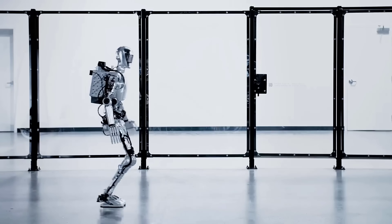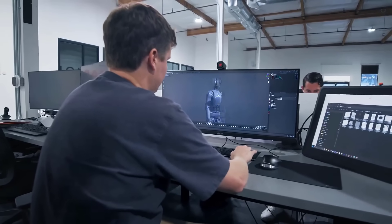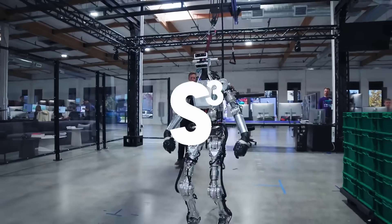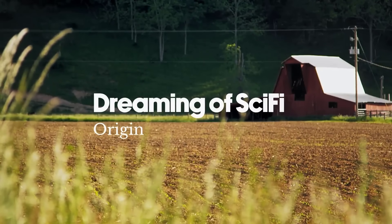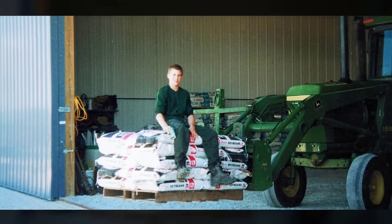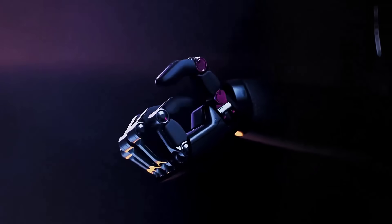Figure AI has been making other headlines as well, including its partnership with BMW. The AI robotics company has signed a commercial agreement with BMW Manufacturing to deploy its autonomous humanoid robots in automotive manufacturing environments. This partnership aims to automate difficult, unsafe, and tedious tasks in the manufacturing process. In the first stage, Figure will identify use cases where robots can be applied, before beginning deployment at BMW's manufacturing facility in Spartanburg, South Carolina.